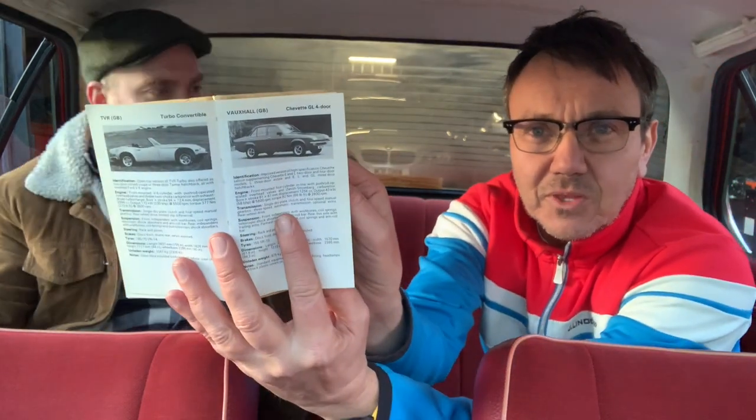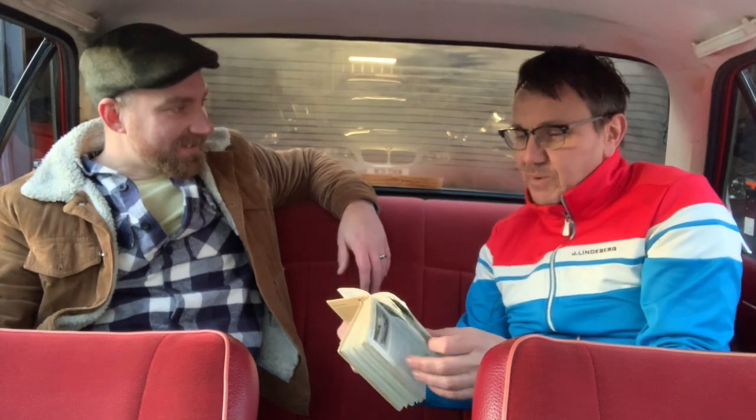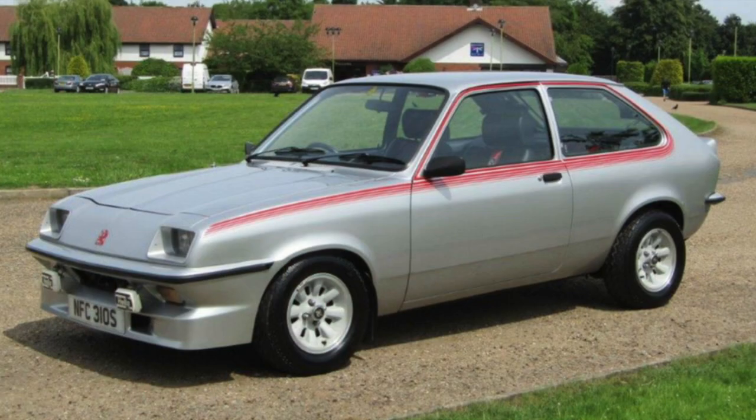Chevette four-door GL - that's exactly the same as what we're sitting in, but just a bigger version. The Cavalier was bigger. And have a look - the 2.3 HS, it's a rally car. Crazy, isn't it? You can just go and buy one, no problem. You can just go and buy a rally car.